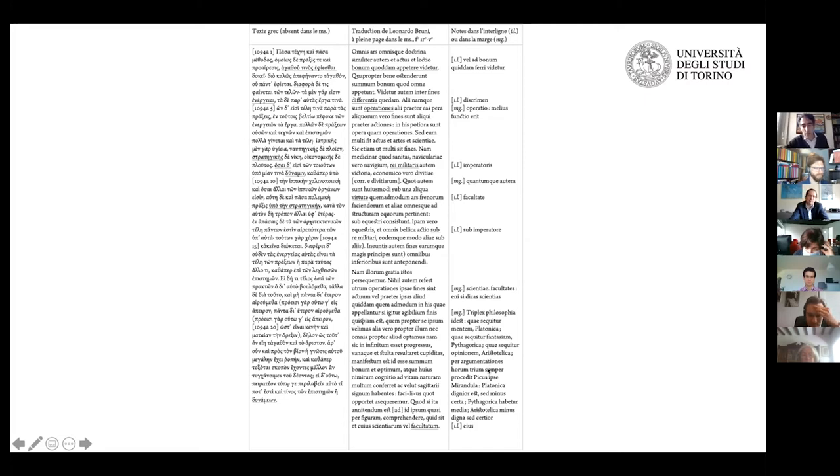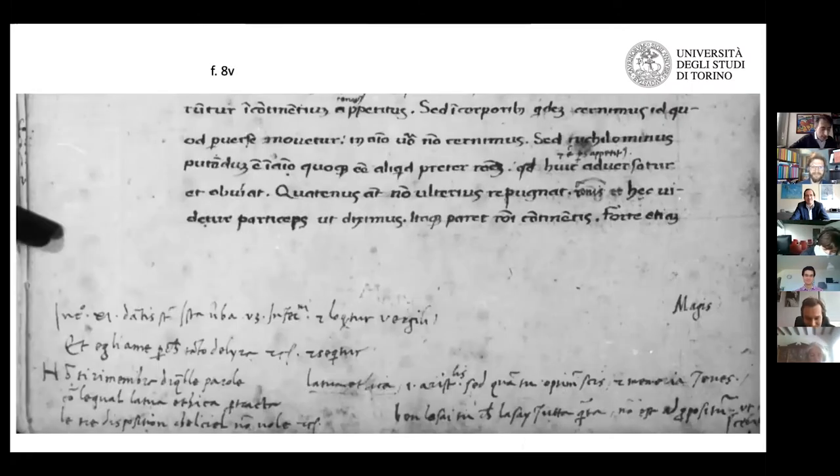What else can we find in these notes? We can find observations not really related with the text or its interpretation — for instance, loci similes. In several instances, there are quotations from Dante's Divina Commedia, including a reference to a passage from Dante's Inferno.